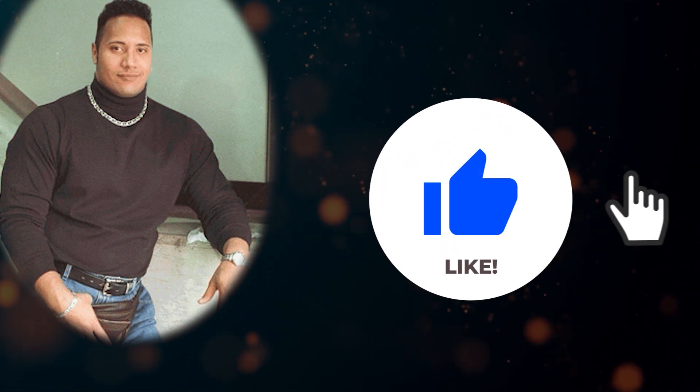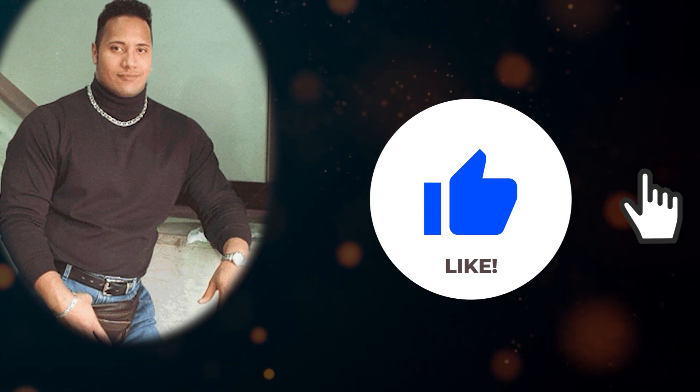This has been microservices in four minutes. More in-depth videos on microservices are coming soon, as well as more quick summary-type videos like this, so be sure to like and subscribe.